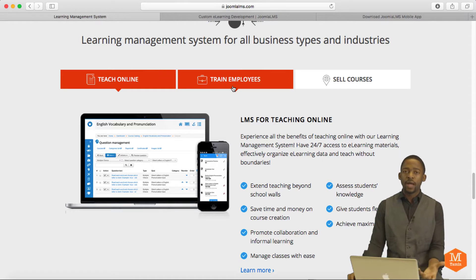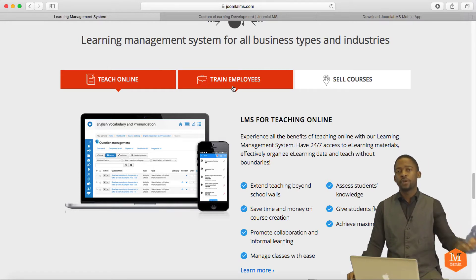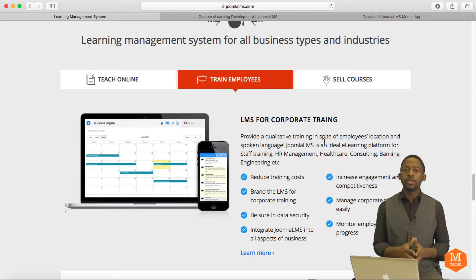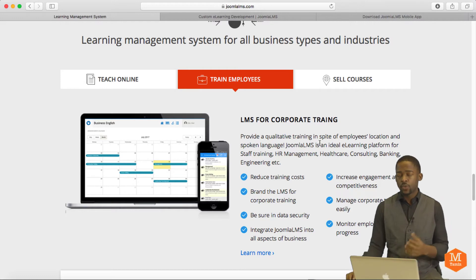If you want to start an online college, online university, or an online program for your community, you can do that. Another way to utilize this is to train your employees. If you have a corporate company with a lot of employees or a small business with a decent-sized team, this is a great way to create training materials. It will definitely reduce costs, because training is very expensive. You can track progress, give out certificates, and see how your team is performing.